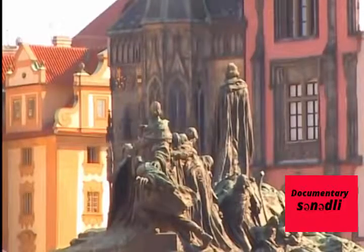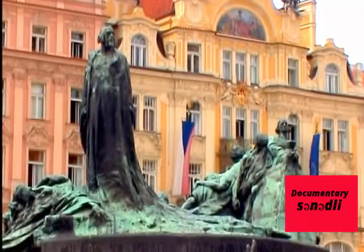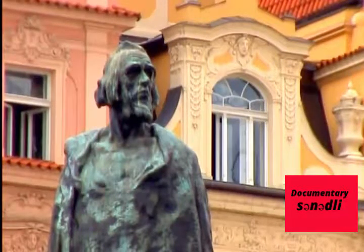A statue of Jan Hus dominates the center of the square. Thanks to Hus, Prague became the first center of the Catholic Reformation. Hus was burned as a heretic by the Council of Constance in 1415.